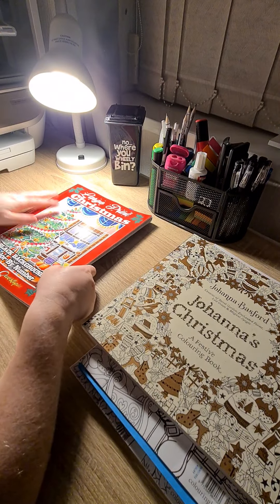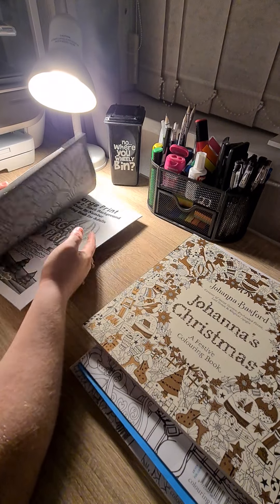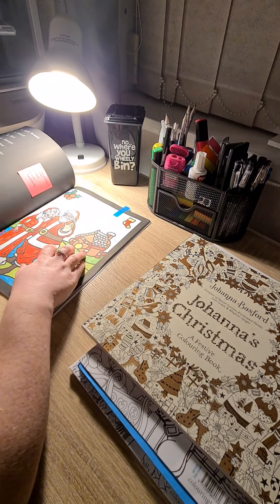Then we have their other brand new book. This is Large Print Christmas by Colourquest Topia. These are a lot more larger, if you get what I mean.